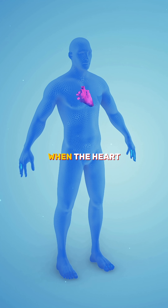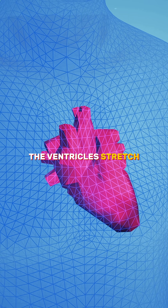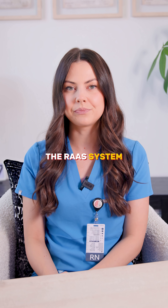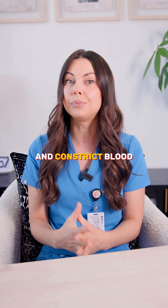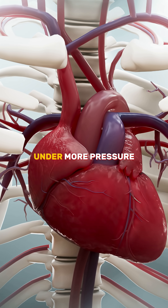Ventricular hypertrophy happens when the heart is overworked, and it's often due to chronic preload. The ventricles stretch to compensate, but over time they actually lose pumping efficiency. This then triggers the RAS system — renin, angiotensin, and aldosterone — which work together to retain fluid and constrict blood vessels. The kidneys hold on to sodium and water, and the heart ends up doing more work under more pressure.